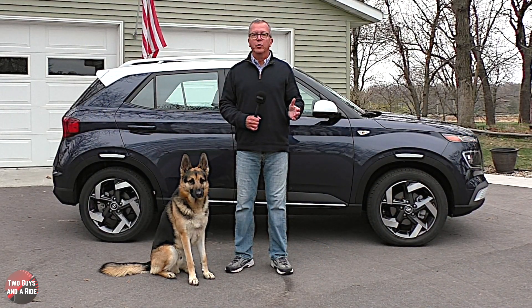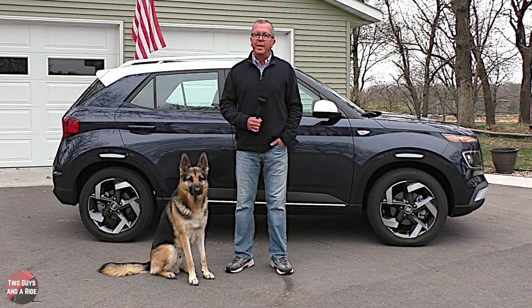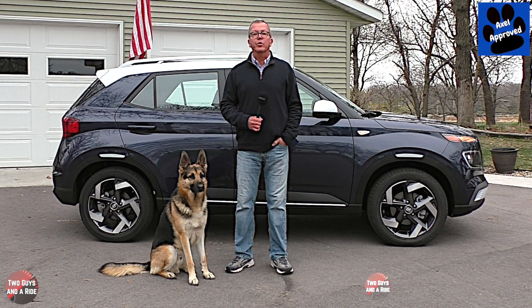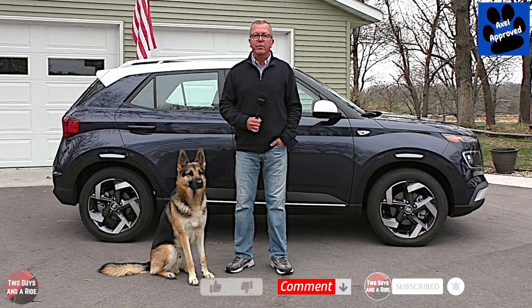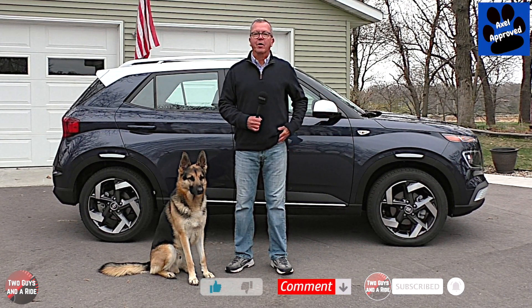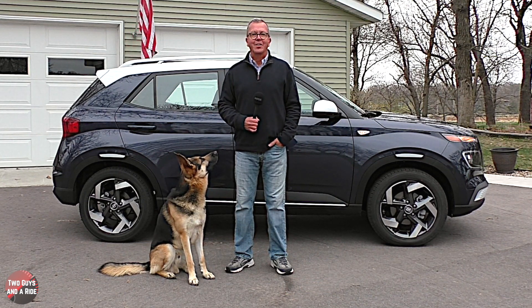That's our review of the 2021 Hyundai Venue Denim. We appreciate you spending some time with us — make sure to follow us on Facebook, Instagram, and Twitter, and please click on that subscribe button down below.